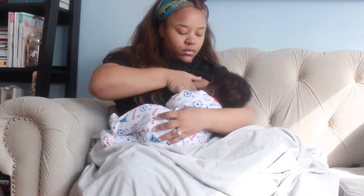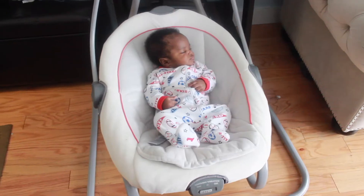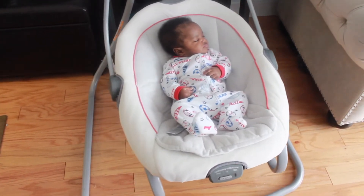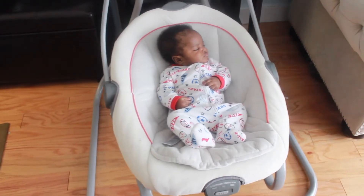After a nice long while on the mat, it usually works up his appetite, so he'll spend a little time nursing. Then I'll put him right to sleep — I just throw him in his swing and he'll be there for a good hour and a half. Now it's time for me to do my makeup.